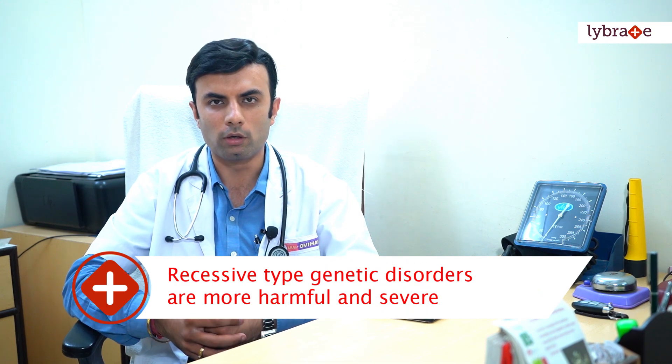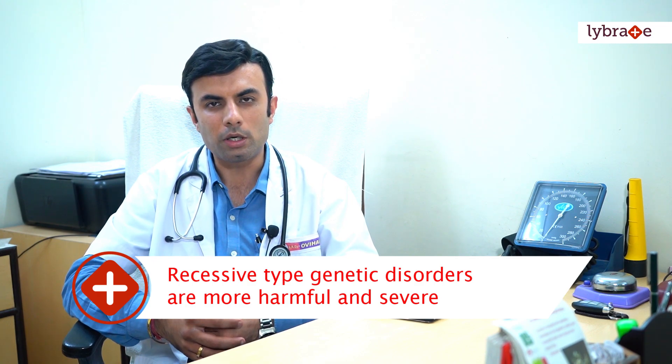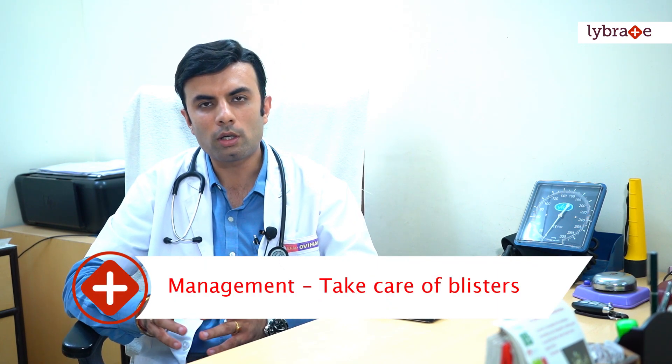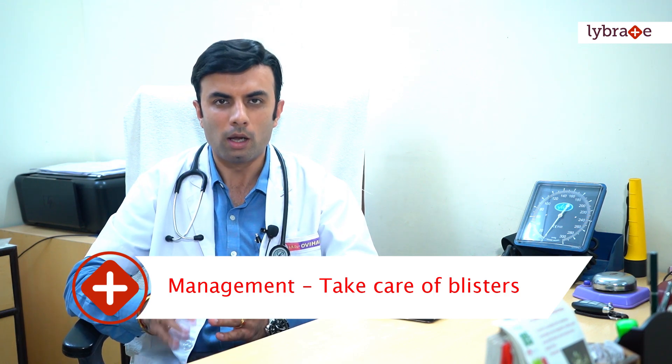The recessive type is even more harmful and more severe. Coming down to how to manage such cases — it is extremely important to manage and take care of the blistering formation, to not let secondary bacterial infections hamper it further and debilitate the immunity of the child.